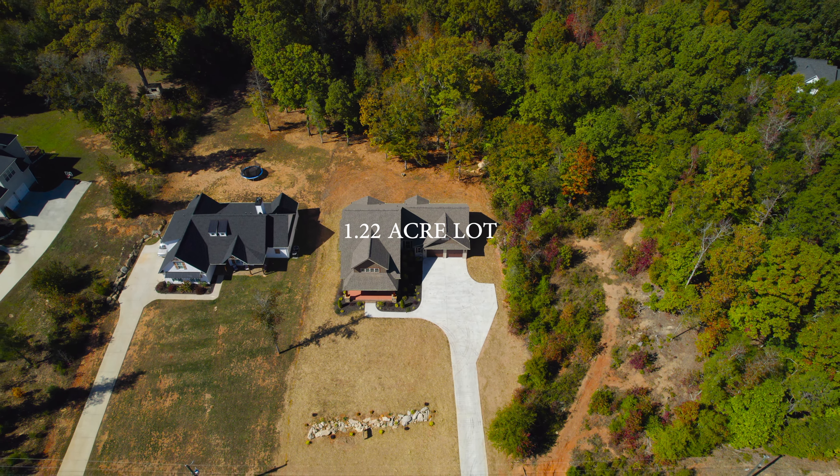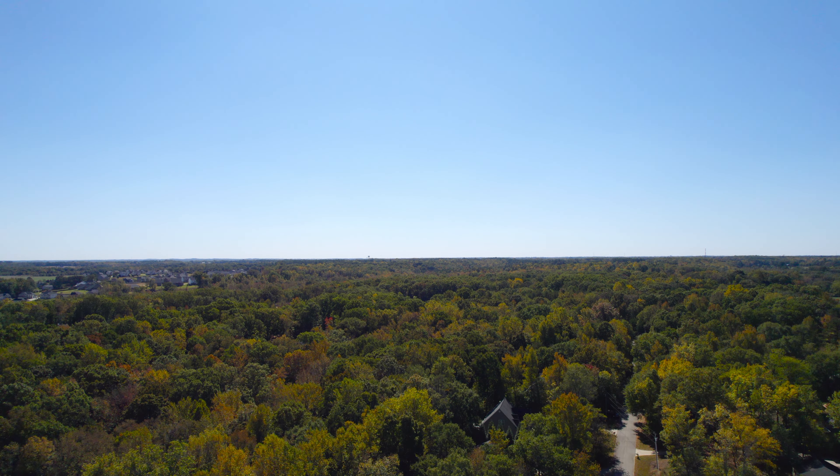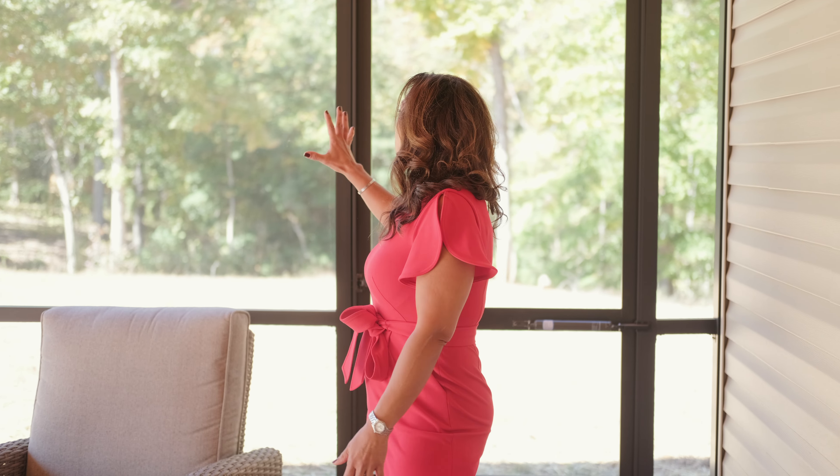The house sits on a 1.22-acre lot. One of my favorite aspects of a home in this area are the woods behind you. Not all homes have this feature where you're surrounded by natural habitat.